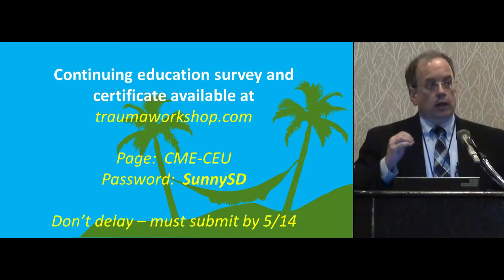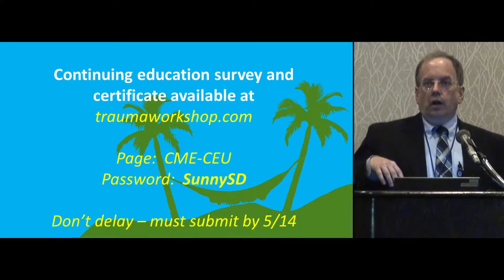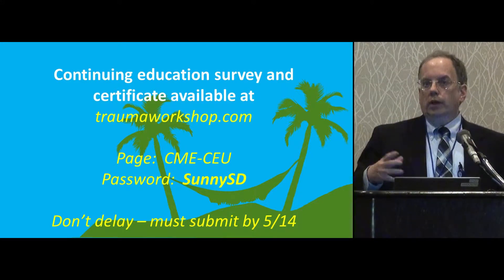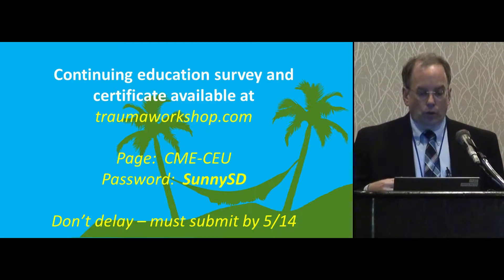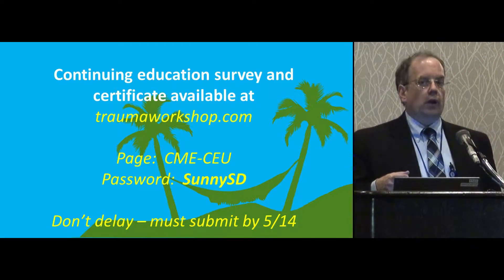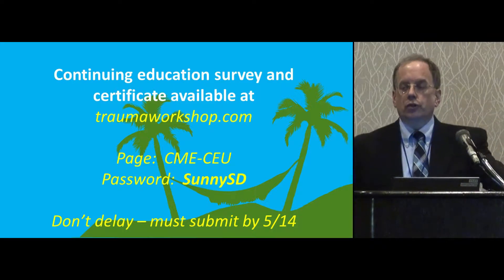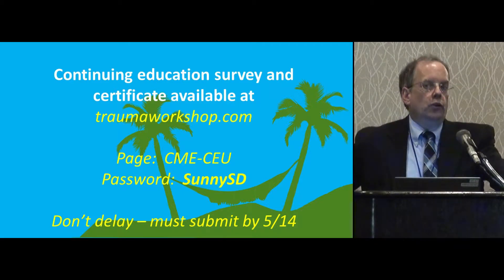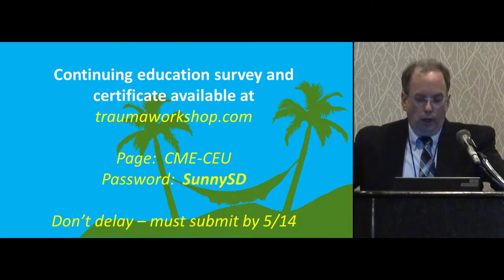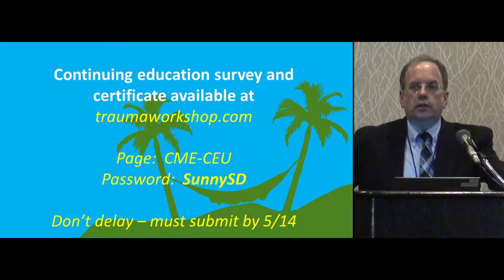A few things to let you know about your Continuing Education Credit — CME or CEU. That's done through the website at traumaworkshop.com, a site you may have looked at when you first registered. That website has a page called CME CEU. If you go to that webpage, there's a password. The password is Sunny San Diego — S-U-N-N-Y-S-D.